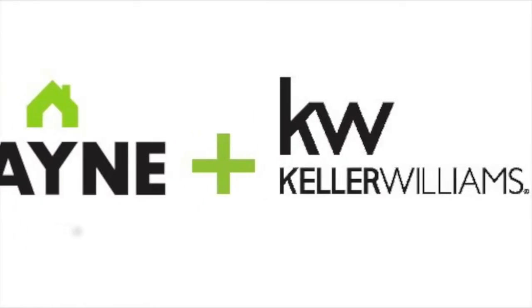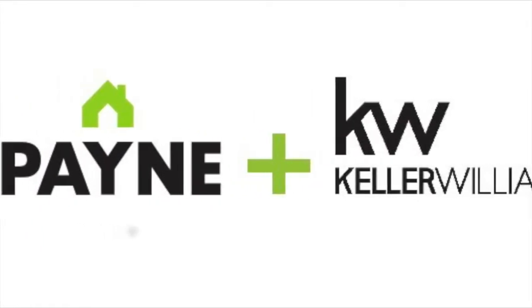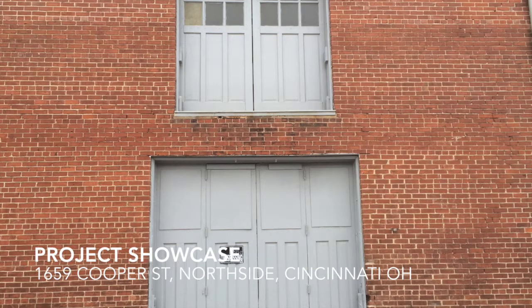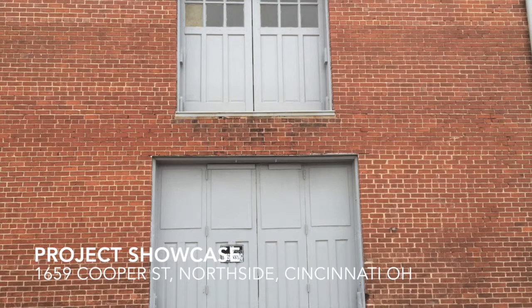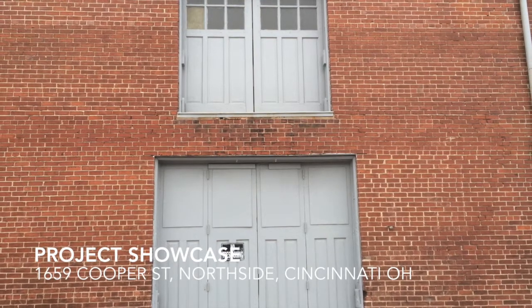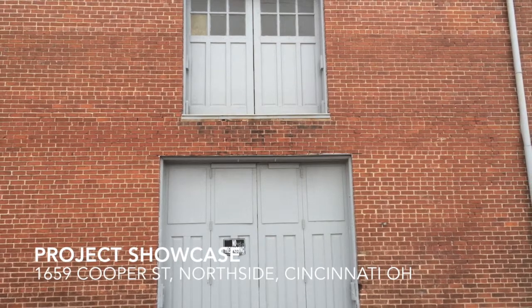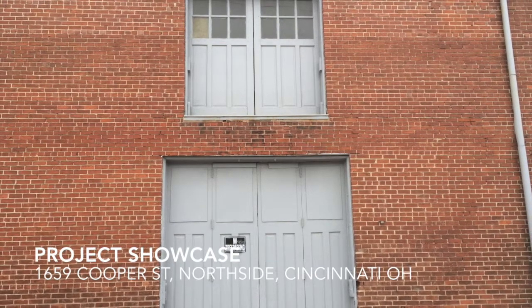Hi guys, thanks for joining me today. We're going to be looking at a property at 1659 Cooper, which is in the neighborhood of Northside. Northside is a really eclectic, interesting, and very developing neighborhood that's got a long history in Cincinnati.